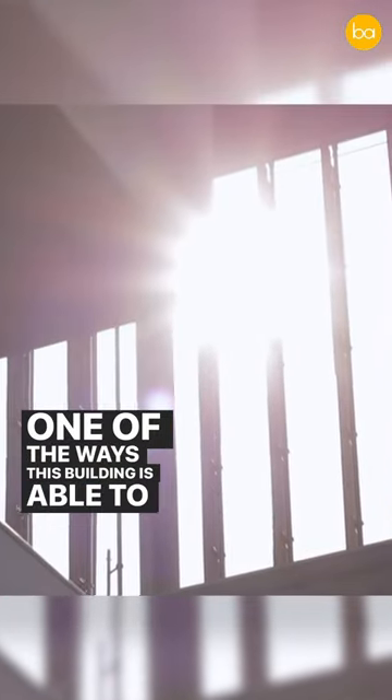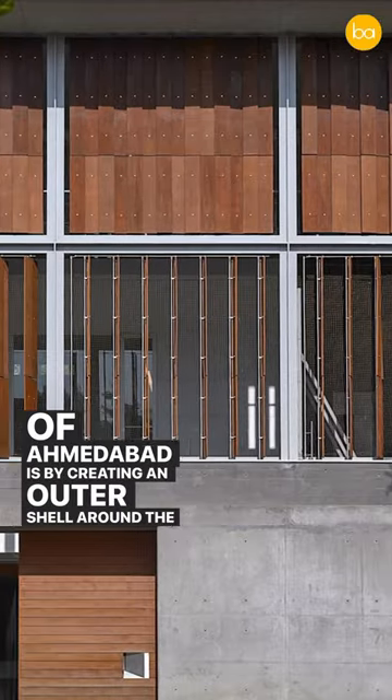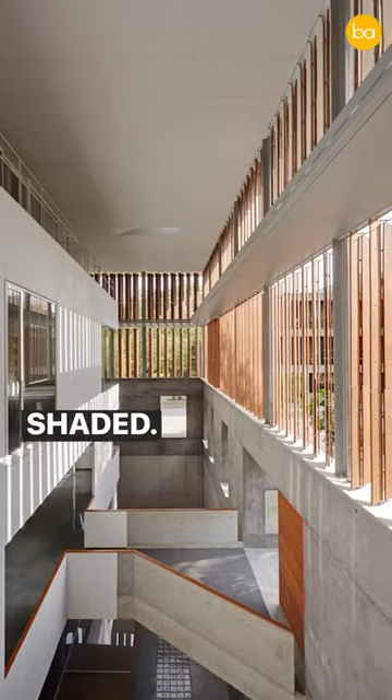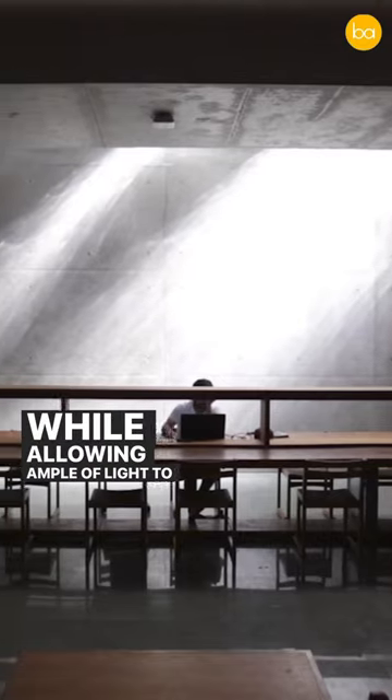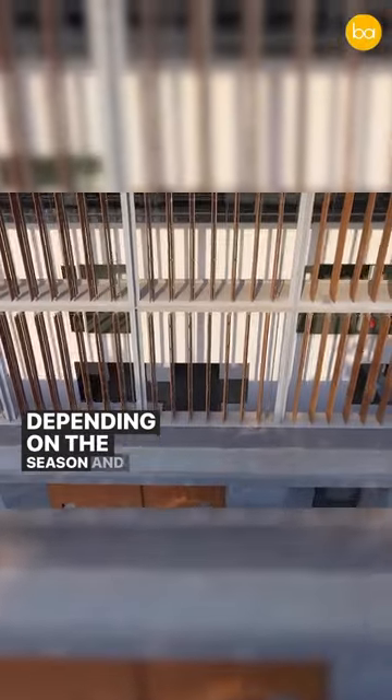One of the ways this building is able to combat the harsh sun of Ahmedabad is by creating an outer shell around the actual building. This outer shell, filled with louvers, keeps the building inside shaded while allowing ample light to enter. These louvers are also adjustable, so they can be moved depending on the season and time of day.